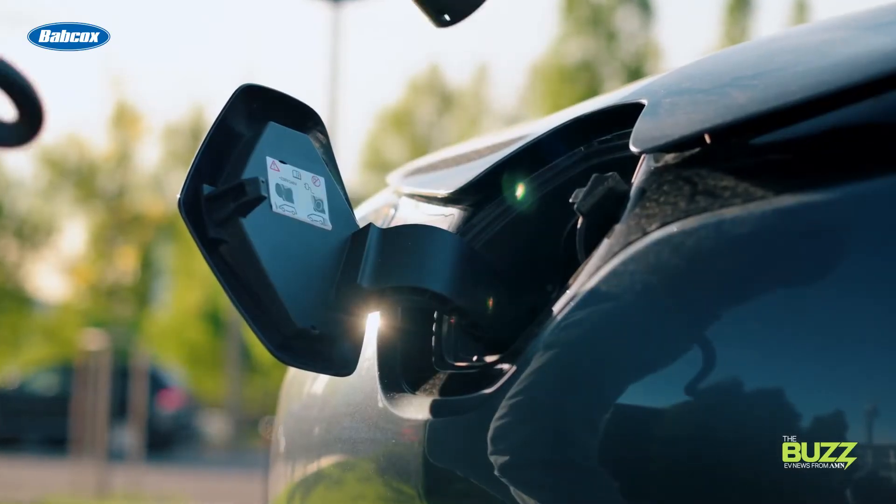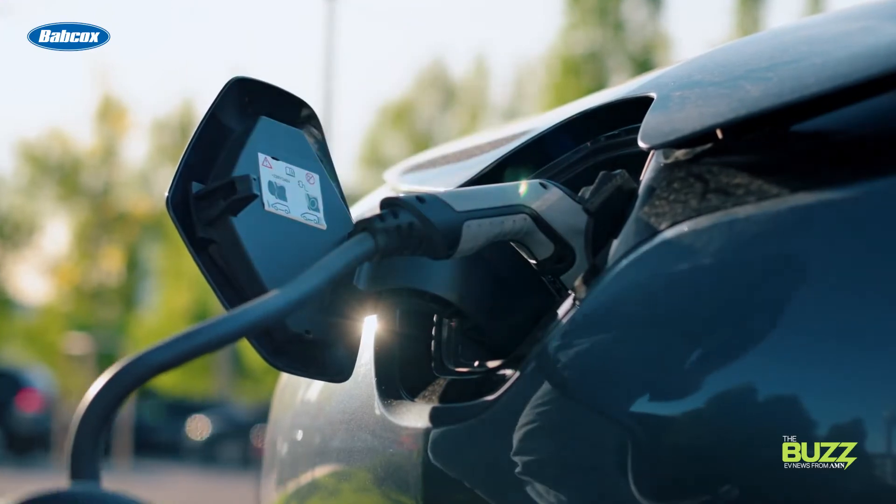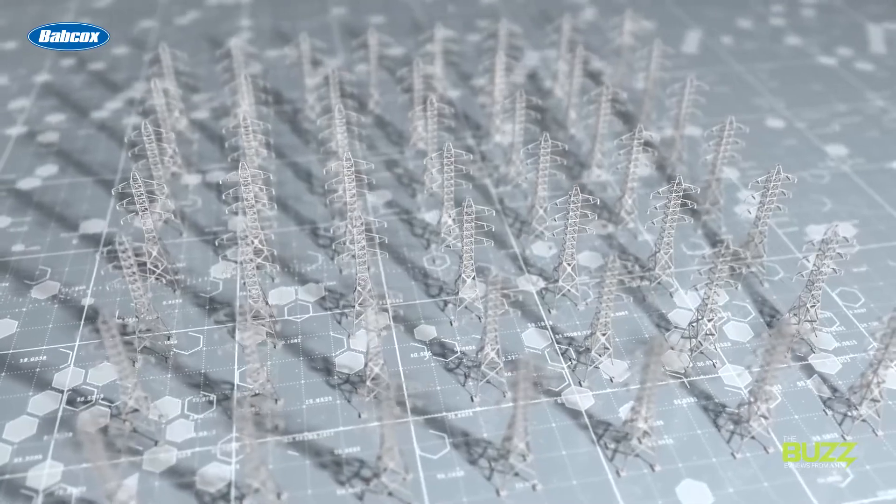What does this mean for EV owners? It means potential for saving some green via their respective energy provider. For example, an EV owner's energy provider would charge the EV's battery when energy demand is low, and the EV would discharge back to the grid when energy demand is high. In turn, the owner would be paid an agreed-upon rate depending on the type and duration of service provided.